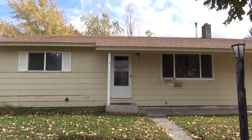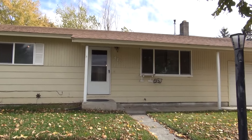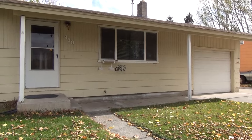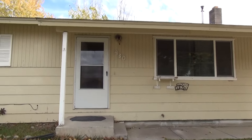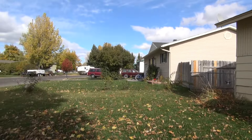Here we are at 430 Crimson in Idaho Falls, Idaho. This is a view of the front of the home. It does have a single car garage. A sidewalk leading up to the front of the house. This is a view of the front yard and the street.